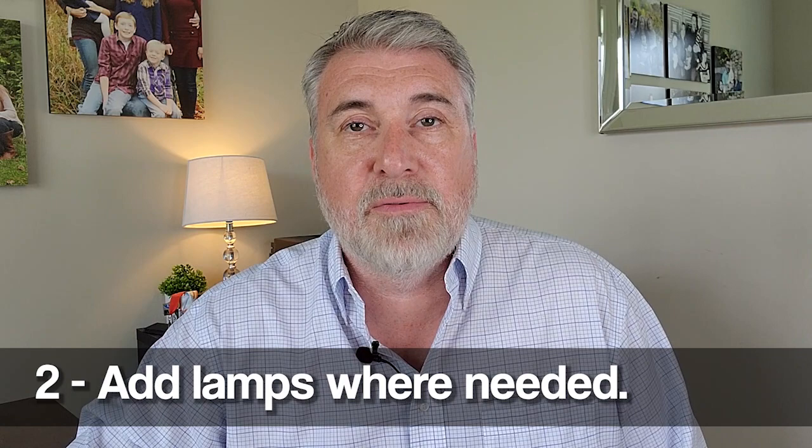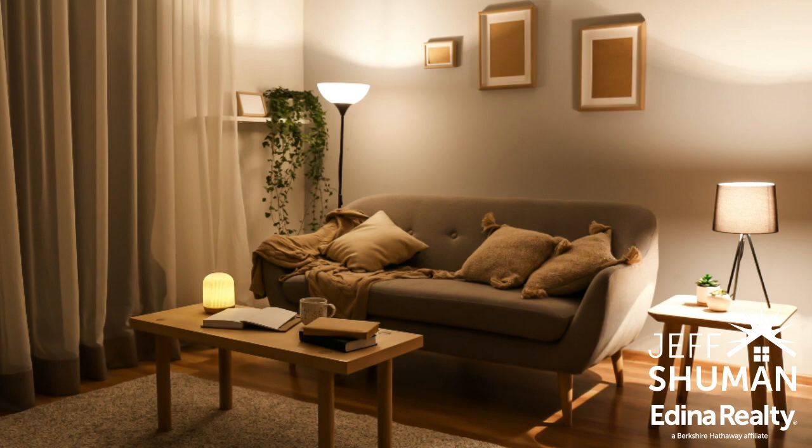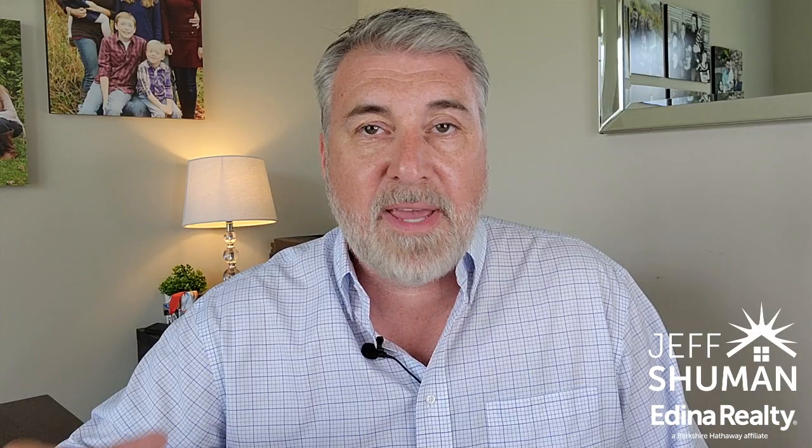The second way is by adding lamps throughout the house, especially in spots where it's needed. You'll certainly have areas like a basement or a bedroom where you just need a little bit more illumination. Adding a lamp is an easy way to do that, and it also casts a little bit of light on the wall, which adds a little bit of texture to everything.